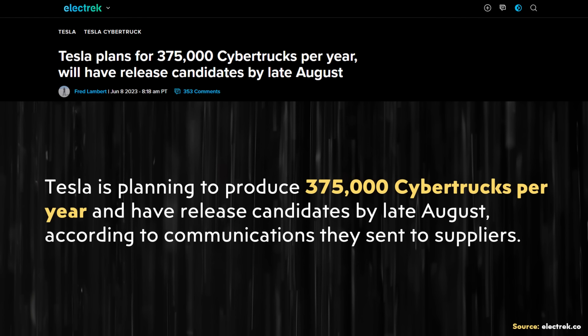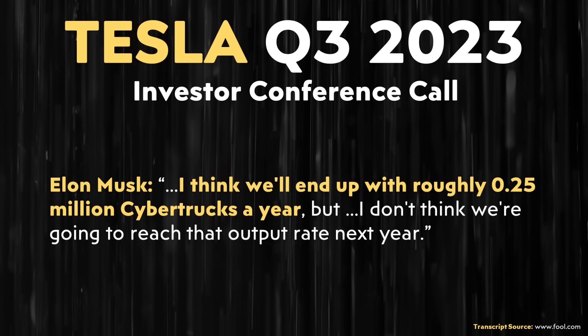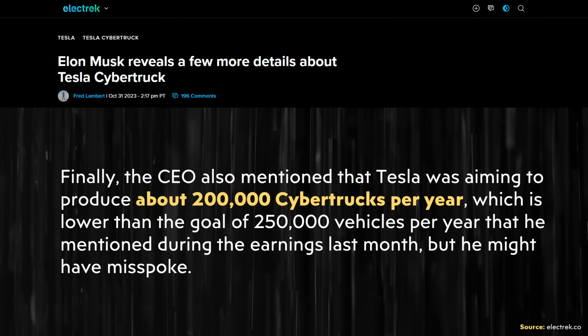Production volume is another topic Elon addressed on the Joe Rogan podcast. Previously, an Electrek article suggested Tesla planned to make around 375,000 Cybertrucks per year. During Tesla's Q3 2023 investor conference call, that number dropped to around 250,000 per year, and on the Joe Rogan podcast Elon mentioned an even lower figure of around 200,000 per year. It's unclear which number is accurate, but hopefully production ramps up substantially.